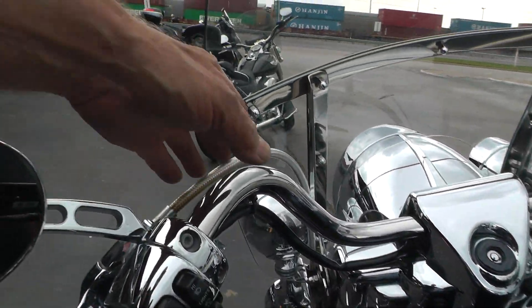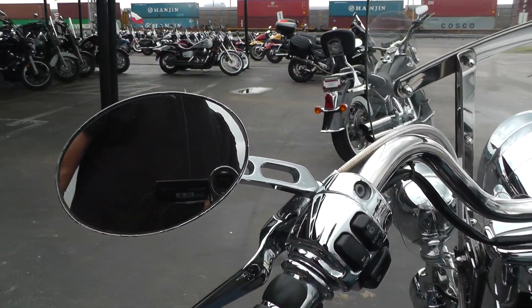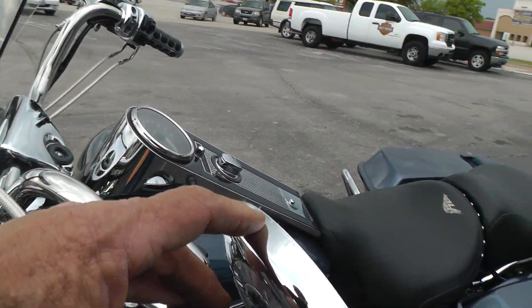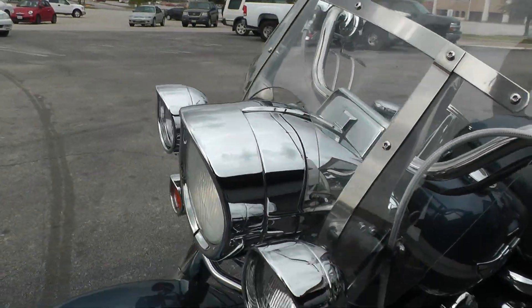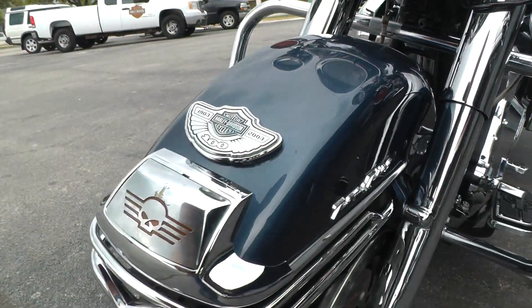It's been upgraded with steel braided lines, chrome switch housings, upgraded Kuryakyn levers. The mirrors are upgraded, but you can see the chrome on them starting to turn loose. Got some scratches here, a little dent, and a scratch there on the front fender.